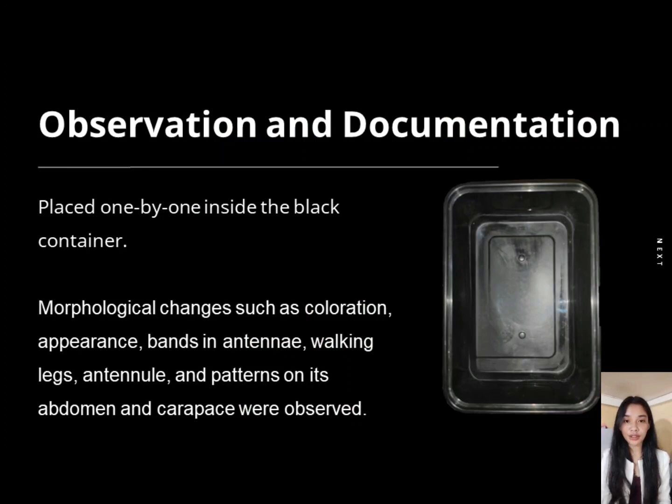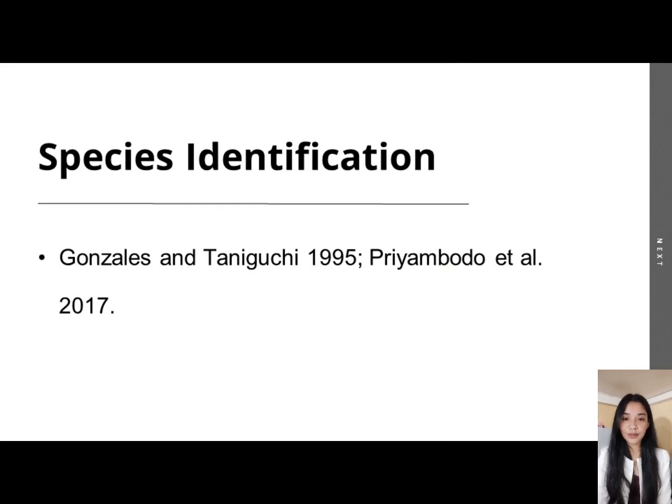For the observation and documentation, each sample was placed inside a black container to successfully observe and photo-document the changes in its morphological characteristics. For species identification, the identification in this study coincides with the studies of Gonzales and Tanaguchi (1995) and Priam Budo et al. (2017), both of which provided descriptions of the puerulus stage of spiny lobster.